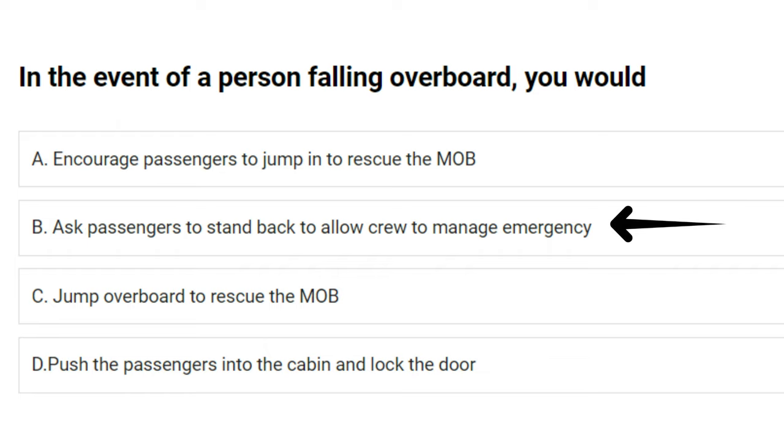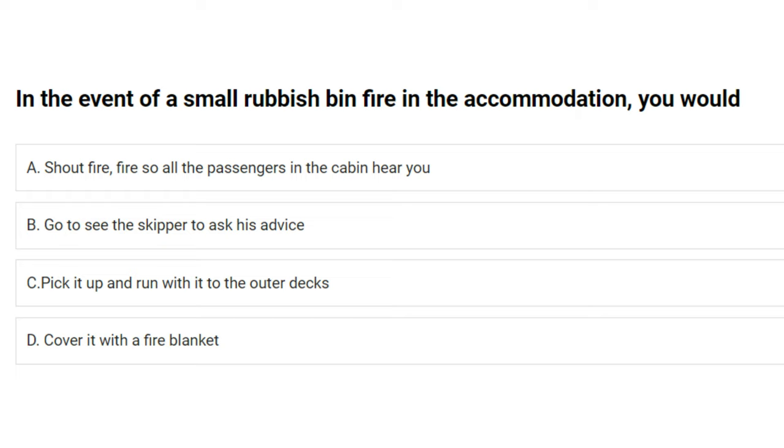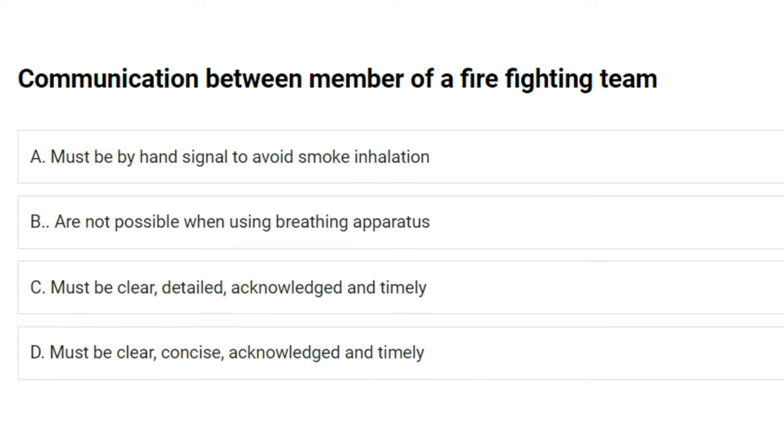In the event of a small rubbish bin fire in the accommodation you would: A) shout 'fire fire' so all passengers in the cabin hear you, B) go to see the skipper to ask his advice, C) pick it up and run with it to the outer decks, D) cover it with a fire blanket. The answer is D: cover it with a fire blanket.